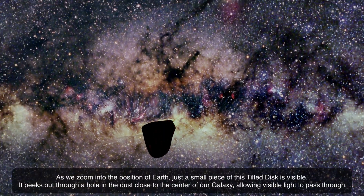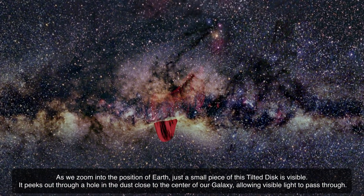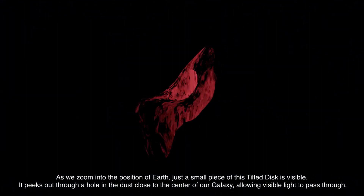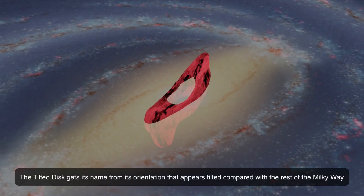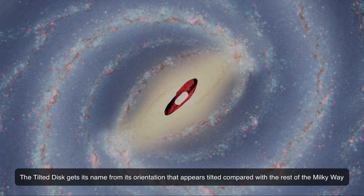As we zoom into the position of Earth, just a small piece of this tilted disk is visible. It peeks out through a hole in the dust close to the center of our galaxy, allowing visible light to pass through. The tilted disk gets its name from its orientation that appears tilted compared with the rest of the Milky Way.